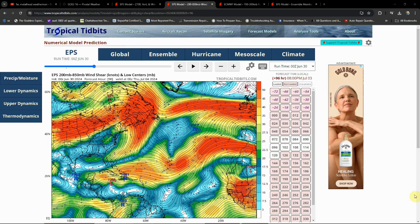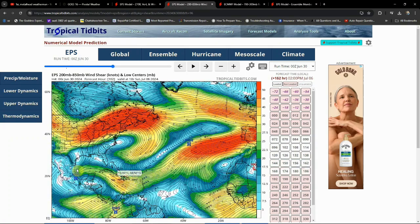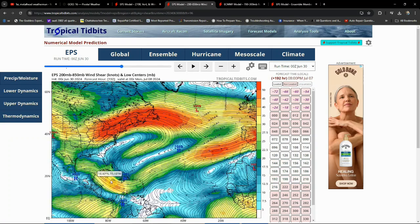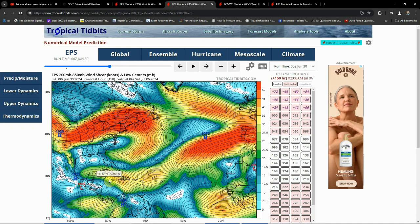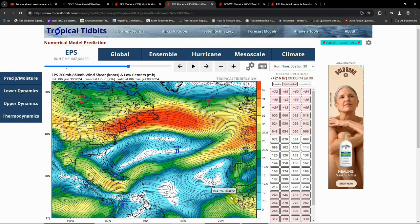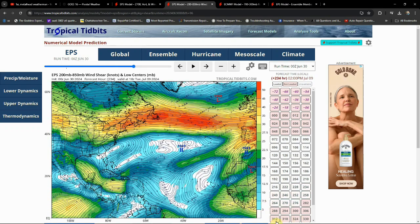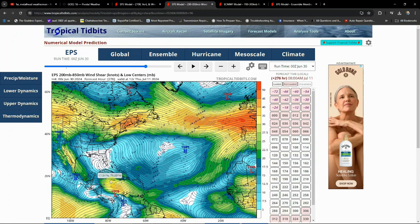That strong wind shear is mainly going to help keep this storm pushing off to the west, not giving it much chance to make a turn. I still have questions about that at this point in time, but I don't see anything that would steer it into the Gulf Coast or into the main Gulf of Mexico region.